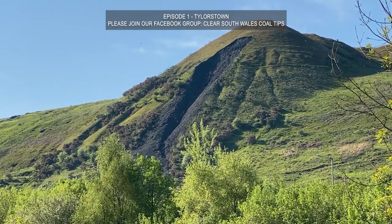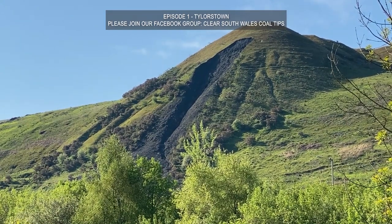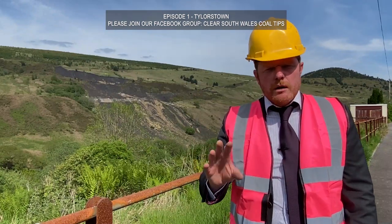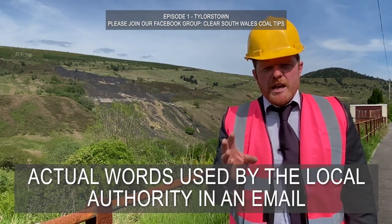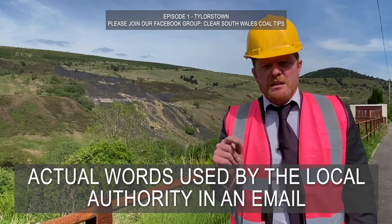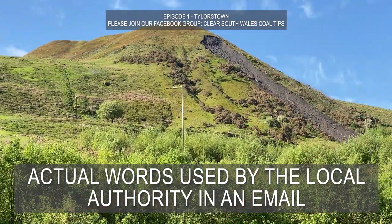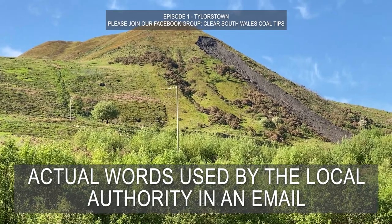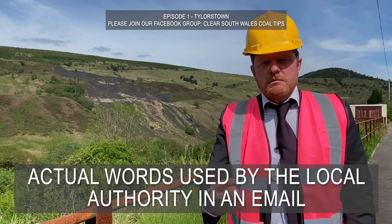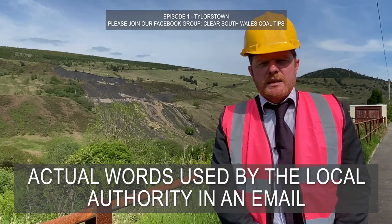A recent BBC article said there are 294 high-risk colliery tips in South Wales and 64 of the highest risk are in Rhondda Cynon Taf. What the BBC said was very, very, very misleading. Yes, there are 64 high-risk tips in South Wales, but that does not mean they're unsafe. What it means is that they need to be inspected on a more frequent basis. Category D tips are inspected every three months to make sure that any potential issues which arise are dealt with in a timely manner.